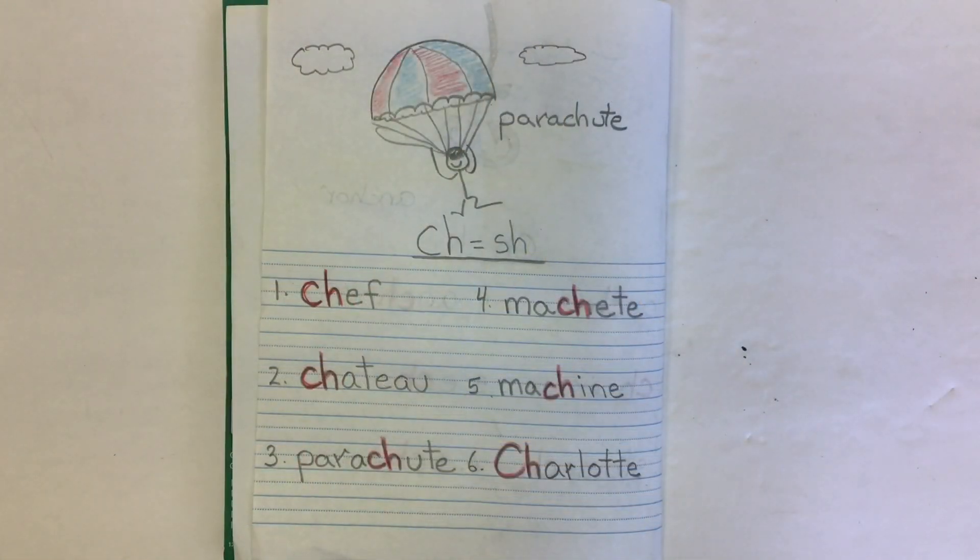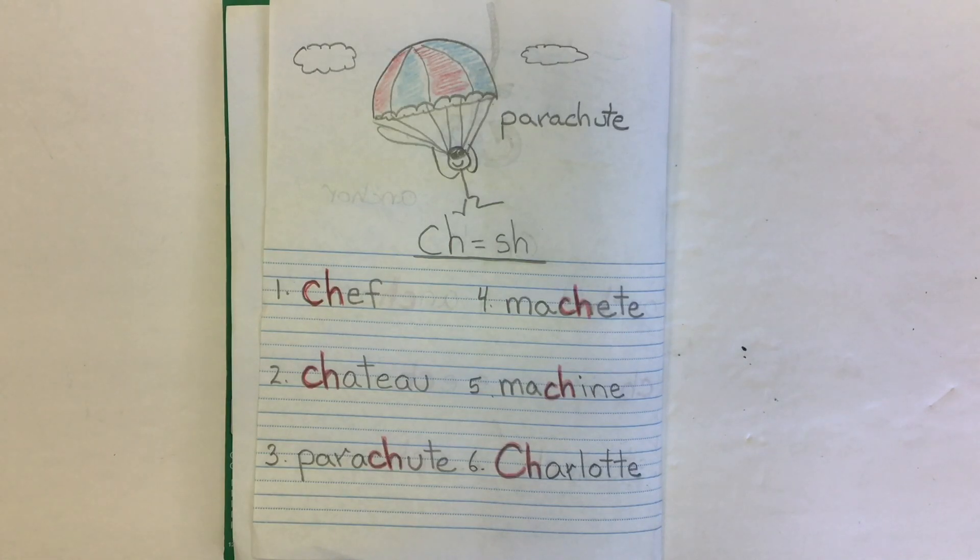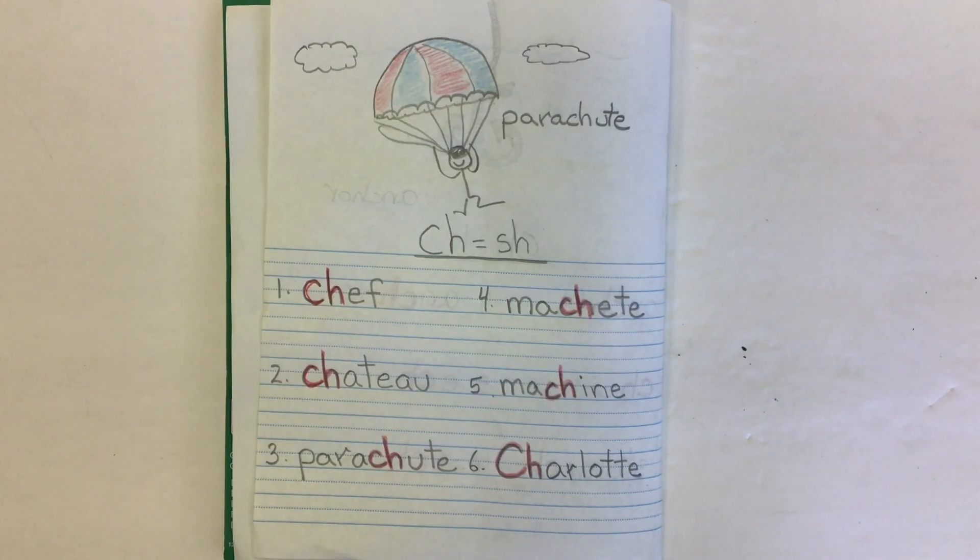And there we go — there are my six words using the digraph CH, which in this case makes the SH sound, with words like chef, chateau, and parachute. CH making the SH sound for a digraph.